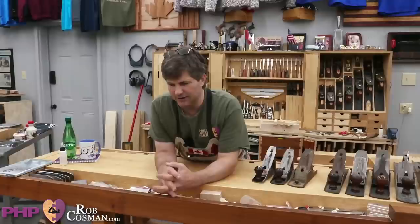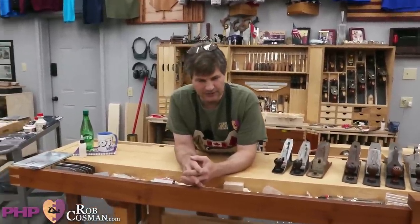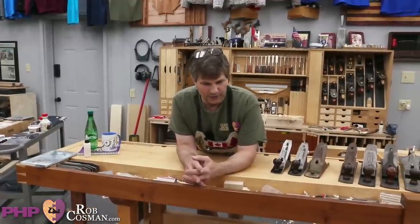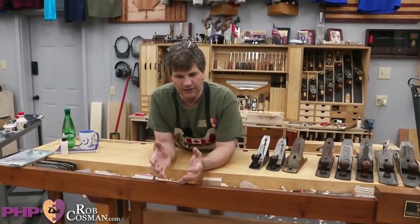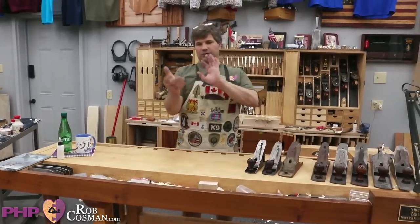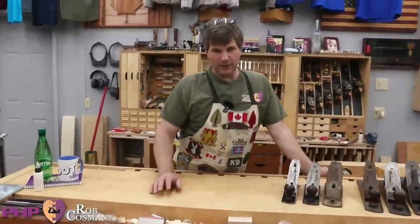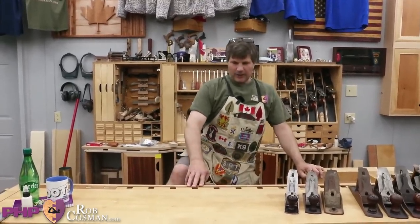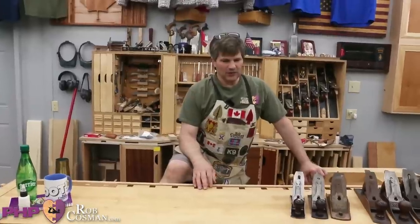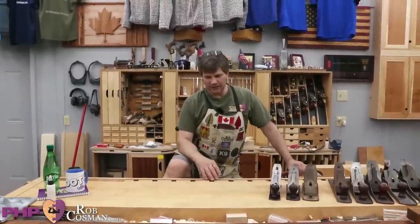My first table saw was a ShopSmith — they should be outlawed, it was terrible. For a while I used an old Sears radial arm saw as a table saw, which was a nightmare. Then the first table saw I bought was a Unisaw at auction, and I had that for a number of years, right up until around 2001 or 2002, when I ended up buying 34 table saws — long story.